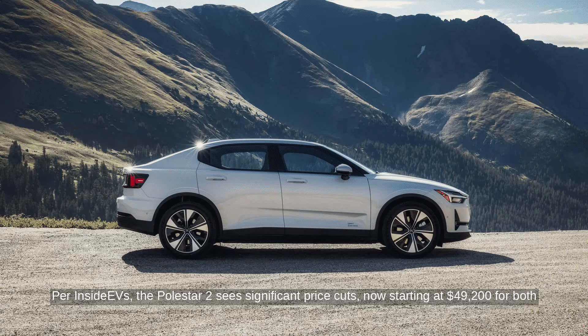Per Inside EVs, the Polestar 2 sees significant price cuts, now starting at $49,200 for both its single and dual motor versions. Originally, the 2024 models were priced at $51,300 for the single motor and $56,700 for the dual motor, marking a discount of $2,100 and $7,500 respectively.